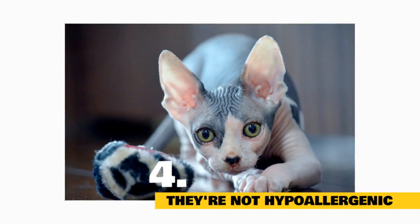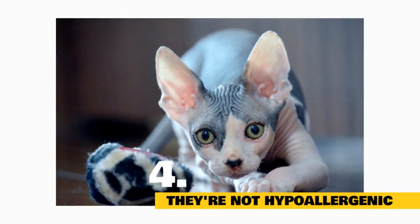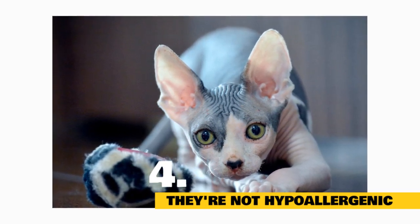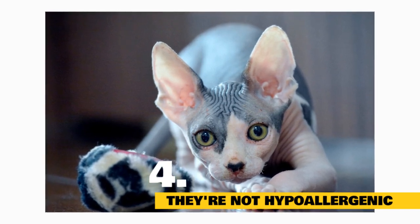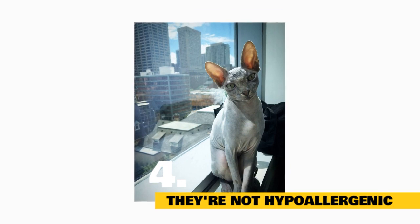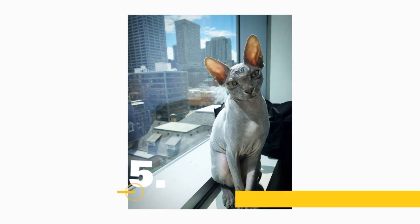Fact 4: They're not hypoallergenic. If you're a cat lover who's allergic to your favorite animal, don't shell out cash for a sphinx kitten. Despite rumors to the contrary, the breed isn't actually hypoallergenic. Sphinxes still produce Fel-D1, the allergenic protein in cat saliva and skin secretions that causes your eyes to grow itchy and red.